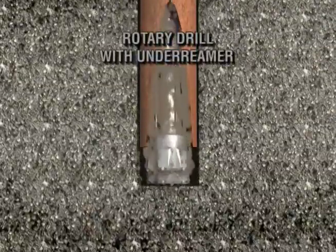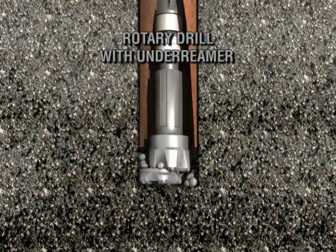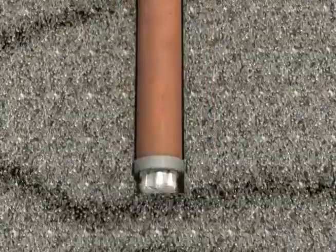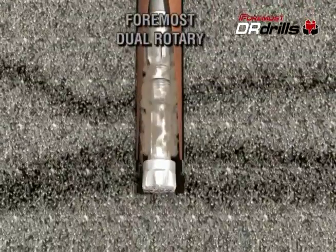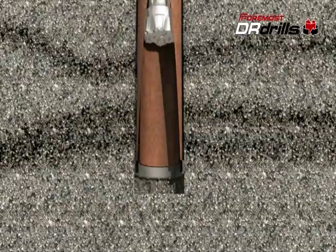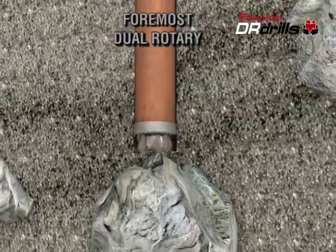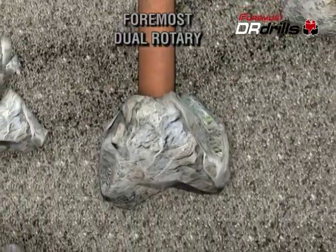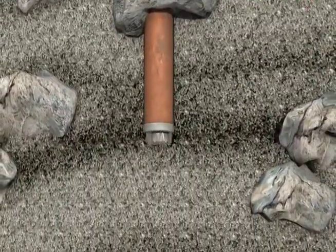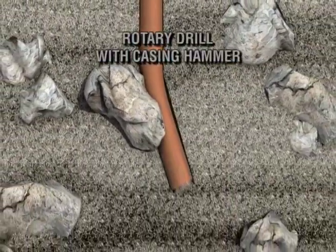An under-reaming system may encounter problems with a heaving formation where retracting the drill bit from the casing can be difficult. If the tool gets plugged, the casing and drill string may require jacks to be pulled from the hole. This isn't a problem with the Foremost DR, which lets you instantly retract the drill bit into the casing at any time. The Foremost DR is well known for its ability to drill holes that are absolutely straight, which is especially important in construction applications. The stabilization effect achieved by rotating the casing is something that can't be matched by other drilling methods, where the drill hole may be deflected by loose or difficult formations.